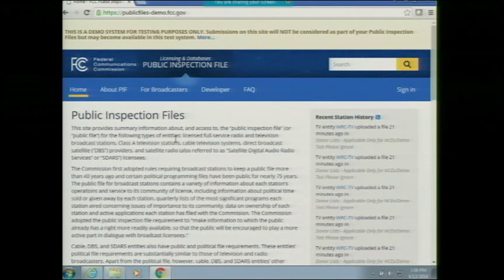We'll be going over the screens. For those participating through WebEx, you'll be able to follow along. On June 24th, we'll launch the system, and it will be available at the URL publicfiles.fcc.gov — there won't be a dash demo. You'll be able to go to publicfiles.fcc.gov and then click on the sign-in button.